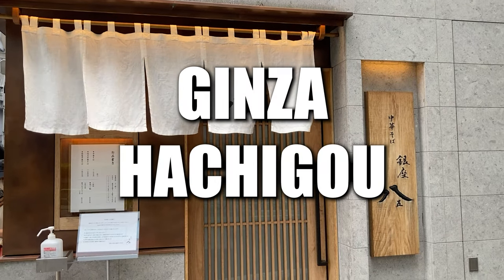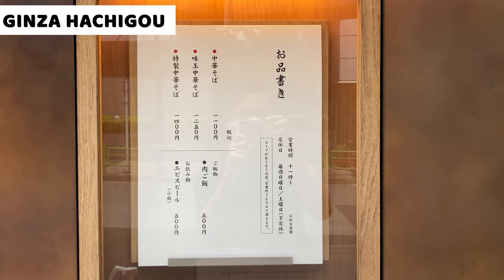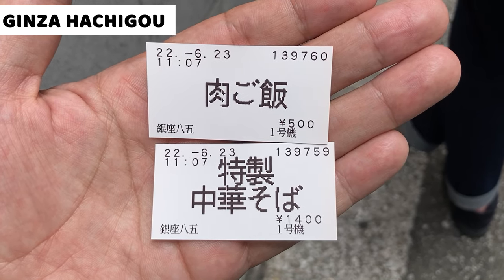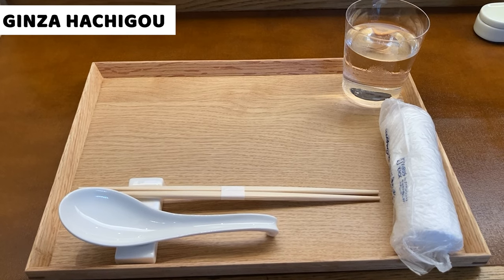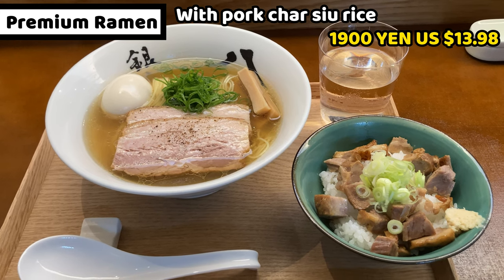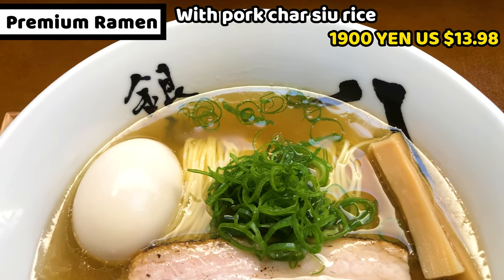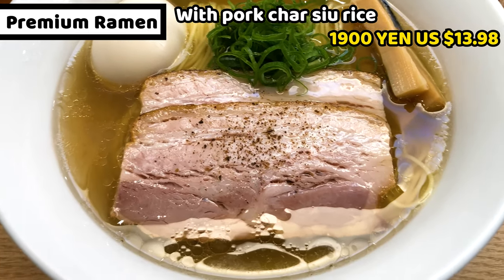The last Michelin star ramen shop is Hachigo. This shop got its Michelin first star in 2022. The menu is simple — they serve only soy sauce ramen. I got the premium soy sauce ramen and chashu rice. There are only six counter seats inside, already set up with nothing else on the seat. My dishes have arrived. This is the premium soy sauce ramen, and it costs 1400 yen, about 10.98 US dollars. It's so fragrant and looks like a perfect balance of toppings.